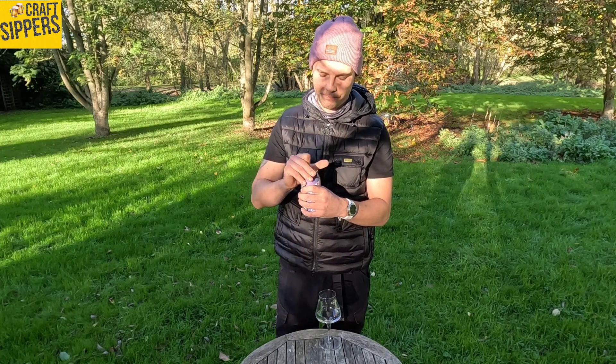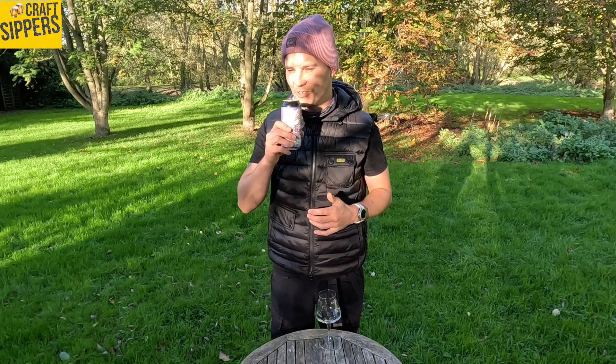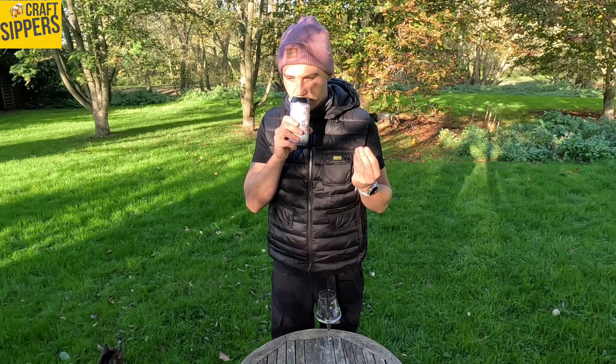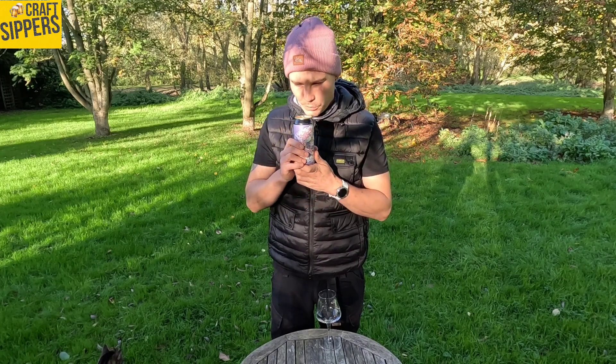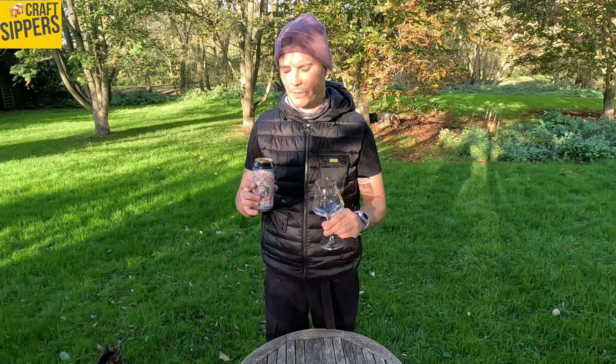It's quite a pricey one, but it's quality. It smells strong. Jelly notes to the nose — smelling those raspberries. Mainly like raspberry, maybe a bit of blackberry. Can't smell the peanuts. You do smell that classic stouty smell.